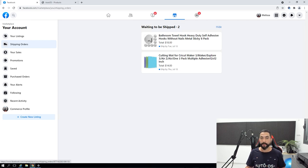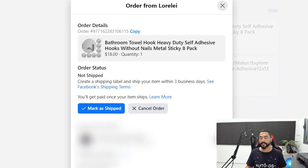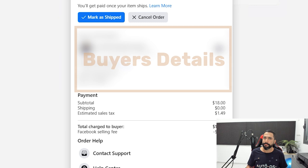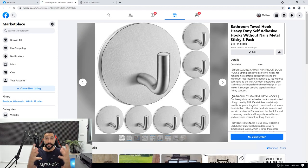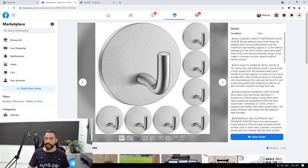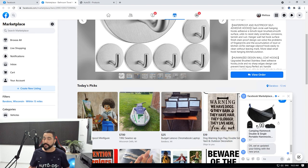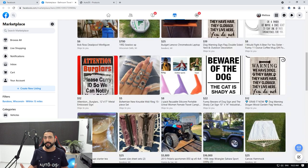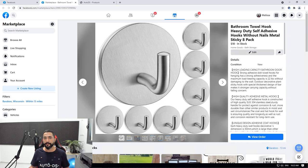The first product is an eight-pack of bathroom towel hooks. Here are the buyer's details and the product title. If I click on the listing I can see the full Facebook Marketplace page with the product description on the right side. I made it very well organized — just as I explained in the last video on how to optimize your Facebook listings — so it looks really professional and customers will end up buying from you, as they did here.